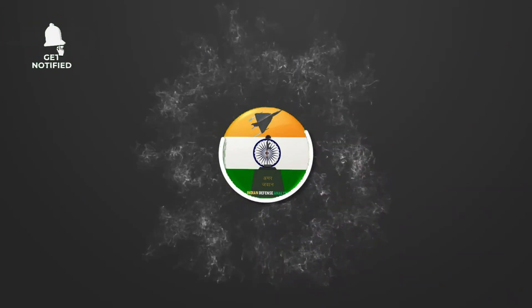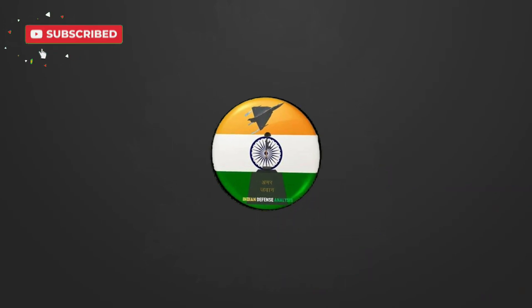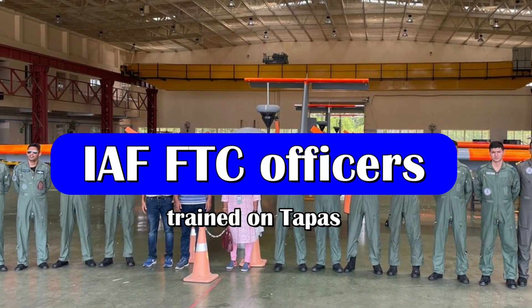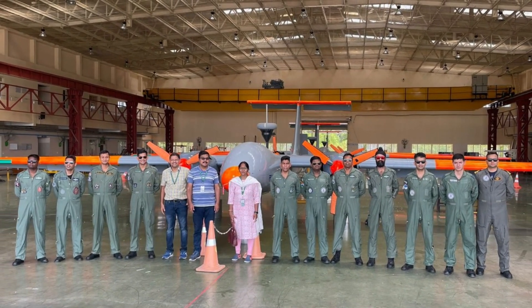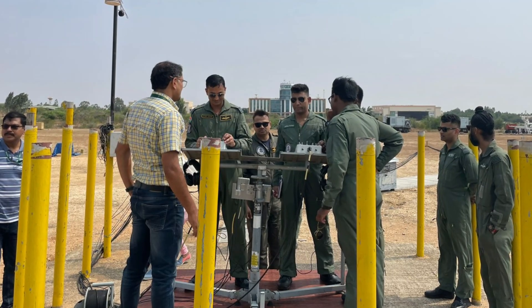Hello and welcome back to Indian Defense Analysis, where we bring you all the latest developments happening in the defense sector. The images you are seeing are from Aeronautical Test Range (ATR), Chitradurga, Karnataka, where we can see at least three TAPAS BH UAVs. Indian Air Force officials had visited the facility.